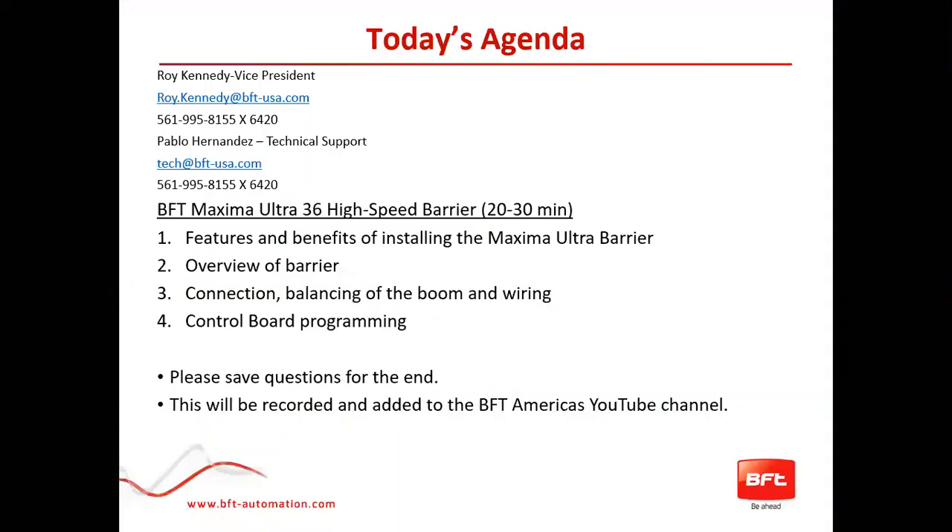Thank you very much for joining us. My name is Roy Kennedy. I'm the Vice President for Sales and Marketing for BFT Americas. I'm joined today with Pablo Hernandez, our Technical Support Representative and current expert in all things BFT Maxima Ultra Barrier, with Access Control being another specialty of Pablo's.